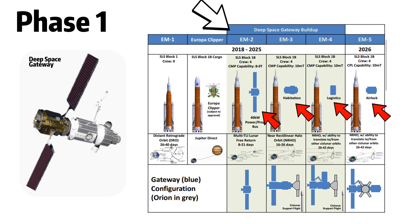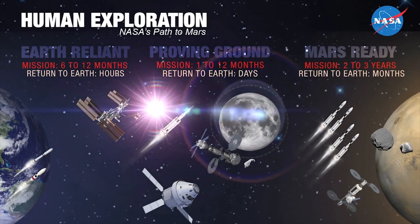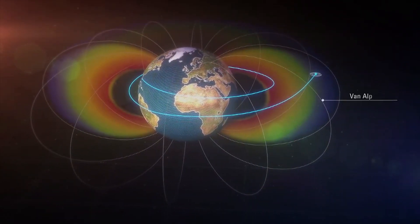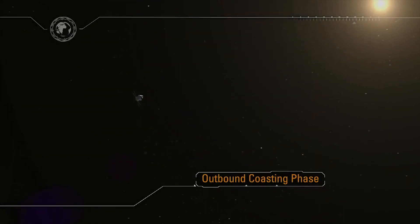Four astronauts will help assemble and provision the Deep Space Gateway. This is a very important step in understanding how humans react in a deep space situation, because in the ISS during Phase 0, astronauts are still under the protection of Earth's magnetic field. However, that protection no longer exists in cislunar space. NASA will conduct experiments and tests in Deep Space Gateway to confirm once again the validity of a Mars mission.